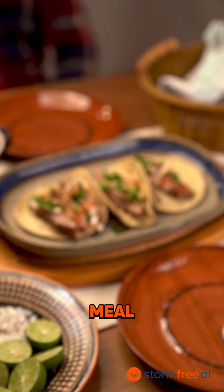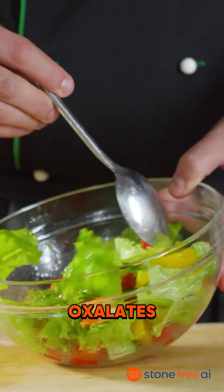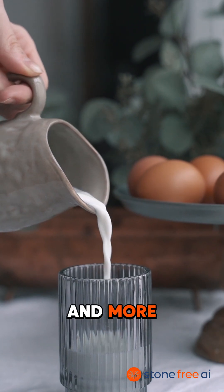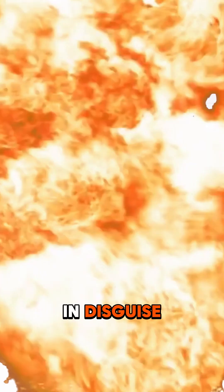Just take a photo of your meal and Stone Free AI gets to work. It analyses oxalates, sodium, calcium and more. So you'll know right away if your lunch is kidney stone friendly or if it's a stone bomb in disguise.